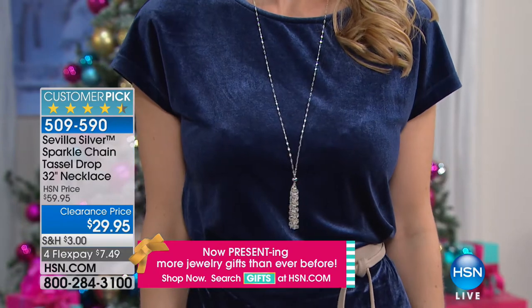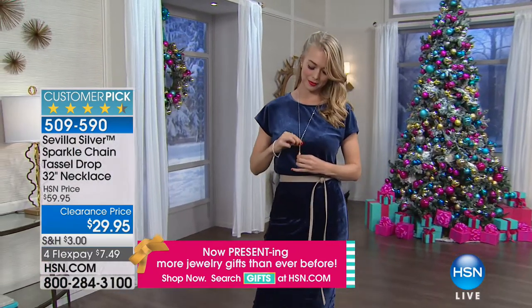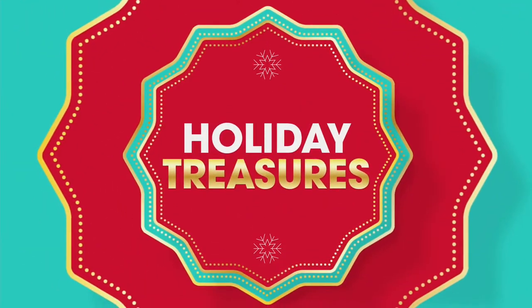We're ordering more than one. What a perfect special in fine precious sterling silver. So item 509-590.